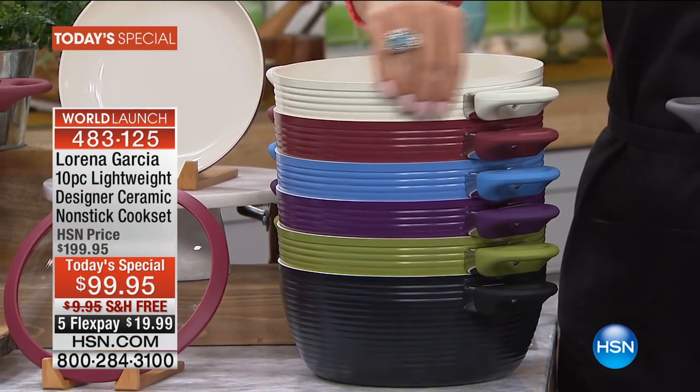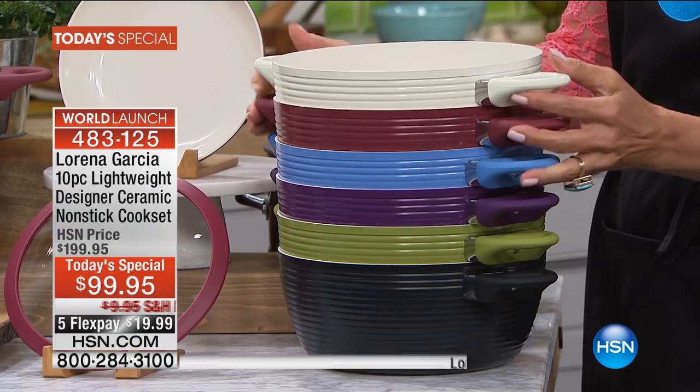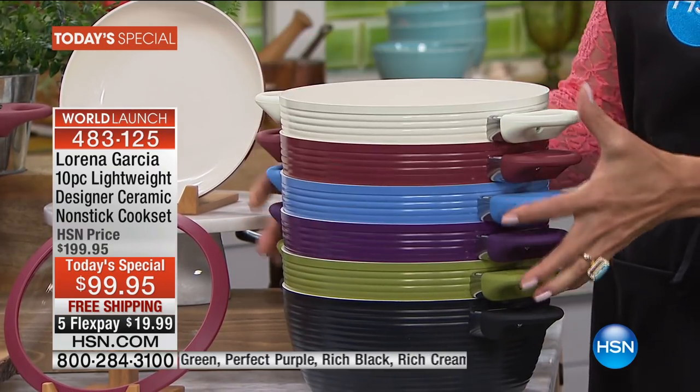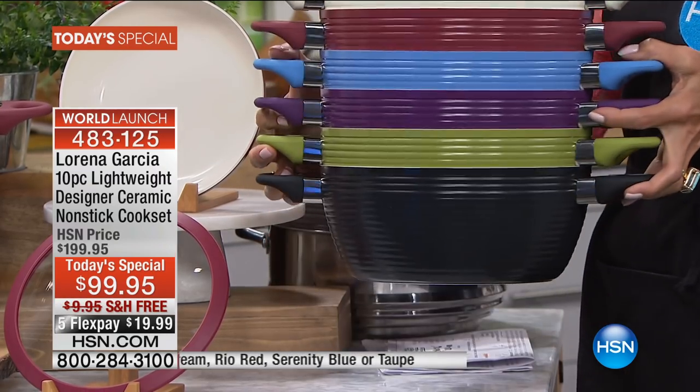These are the other colors: the brand new taupe, the rich cream, gourd - we also have the most popular rio red option. How about the brand new serenity blue? Perfect purple - everyone loves the purple. Lorena green is probably always the number one most favorite color, and then there's the gorgeous, sexy, rich black.